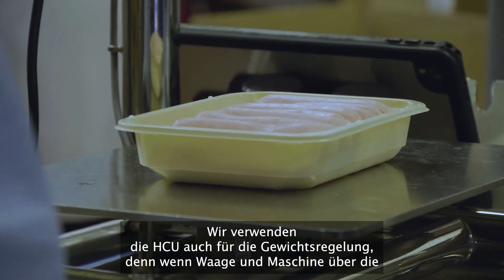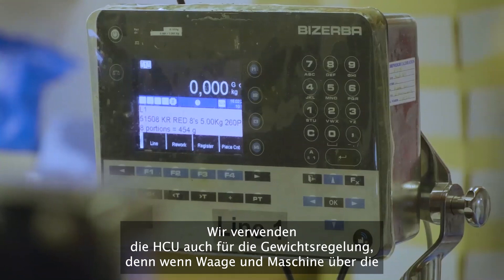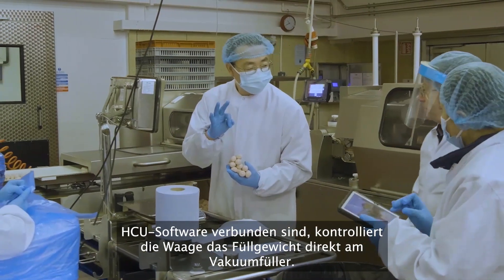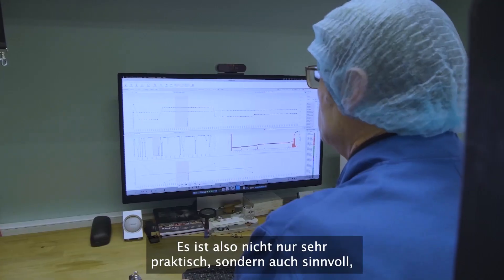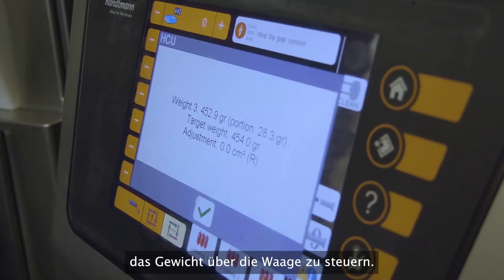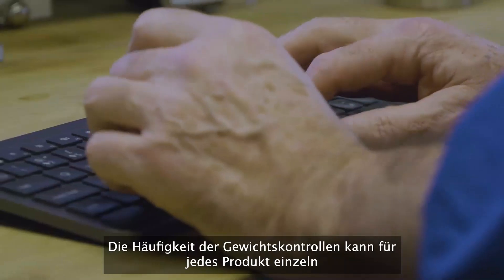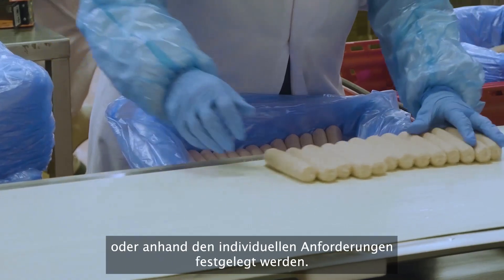We also use HCU for weight regulation. Given the scale and machine are connected via HCU software, it makes absolute sense to control the weights from the scale. The scale directly controls the filling weight on the filler seamlessly. The frequency of weight checks can be set on a product-by-product basis or to customers' needs.